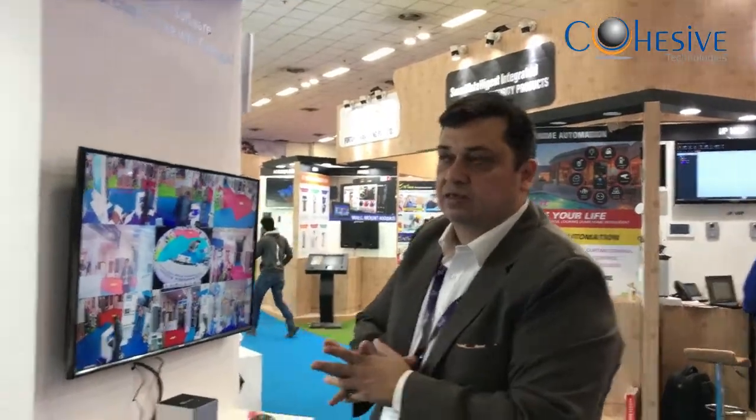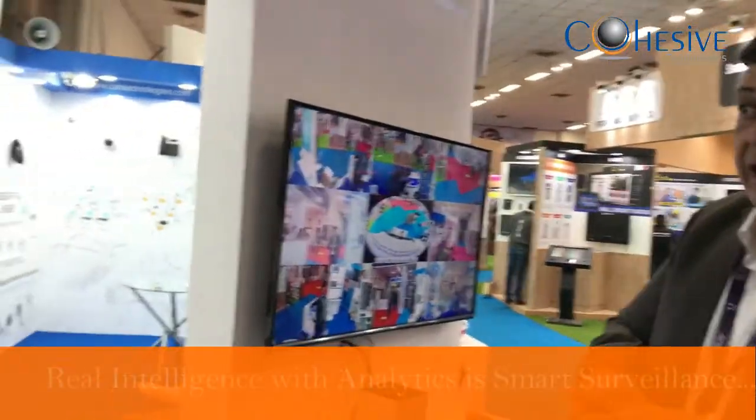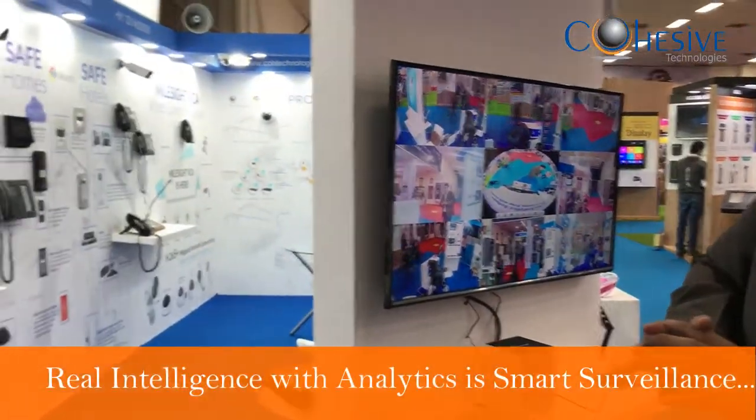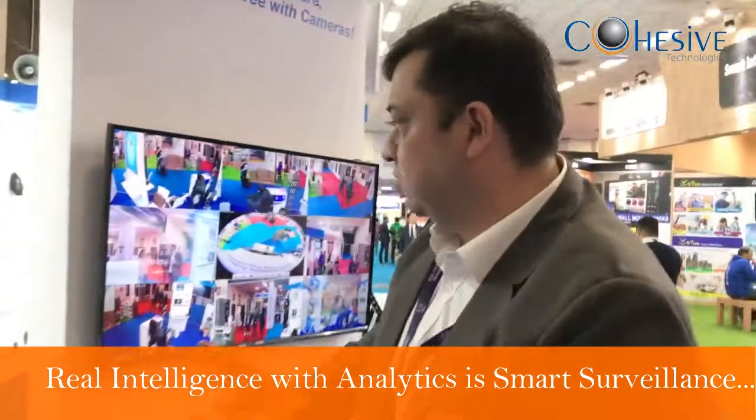We are at IFSEC 2017 December. At this IFSEC, we are focusing on high-end surveillance and access control solutions. The differentiation in the market is that we offer a full-convergence solution.